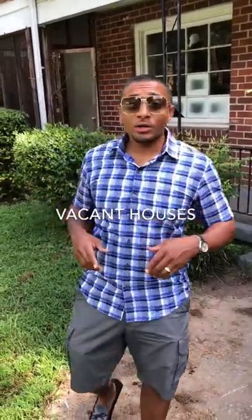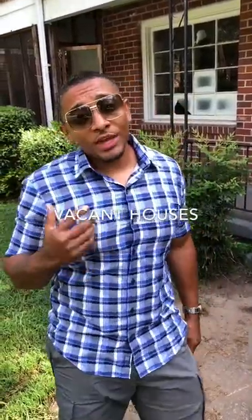How you doing guys? So check this out. I'm going to tell you about the importance of vacant properties. One of my students found this property just riding through.